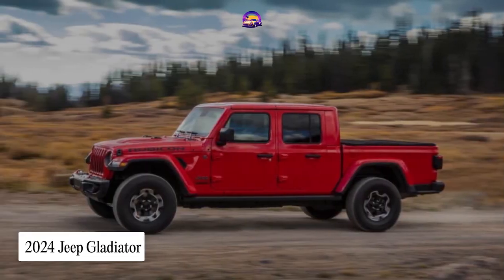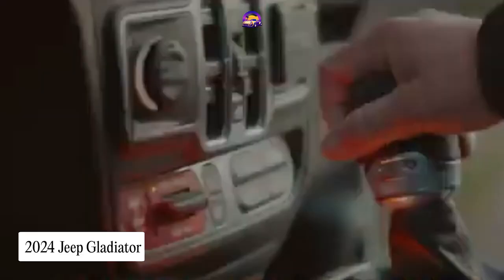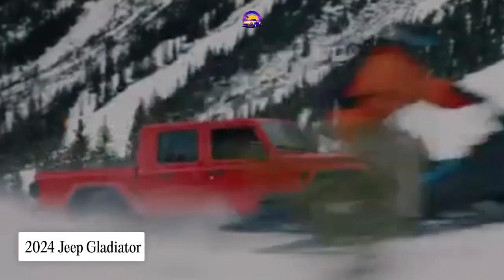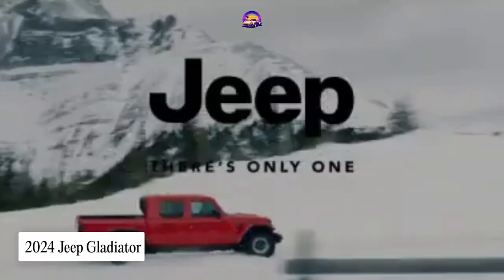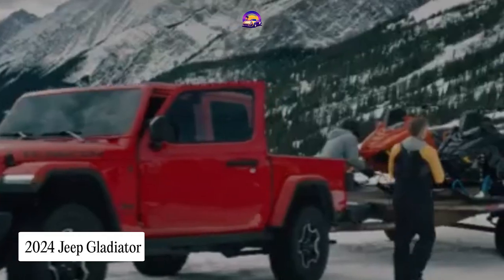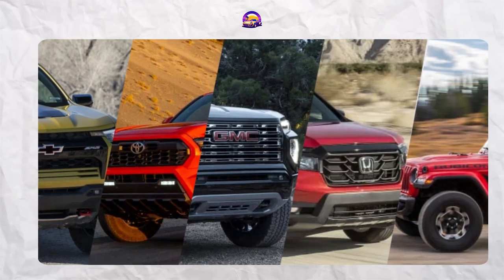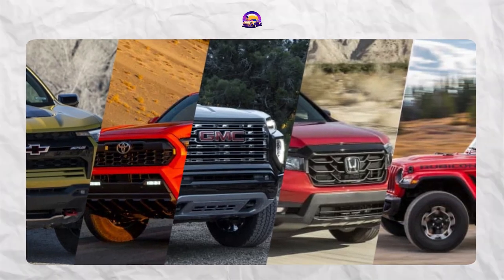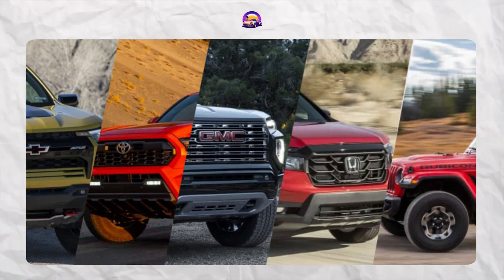And last but not least, the 2024 Jeep Gladiator. Starting at around $40,000, it's unique with its removable roof and doors, offering a true open-air experience. Its off-road design and strong towing capabilities make it a rugged choice. However, its on-road performance and single engine option may not appeal to everyone. And there you have it — our top picks for the best midsize trucks of 2024. Whether you're prioritizing off-road capabilities, luxury, or a unique feature, there's a truck out there for you.